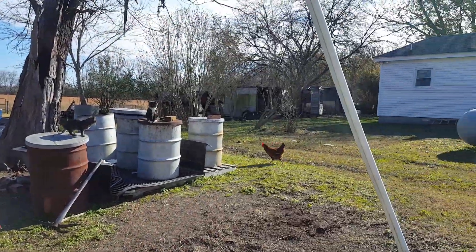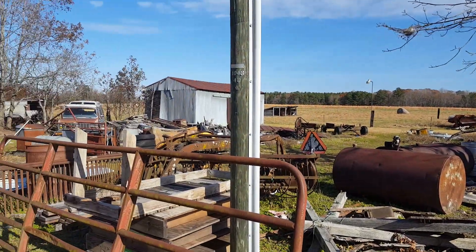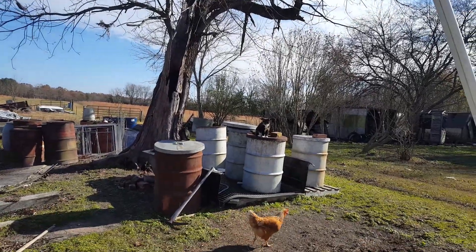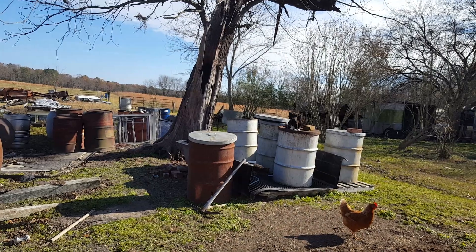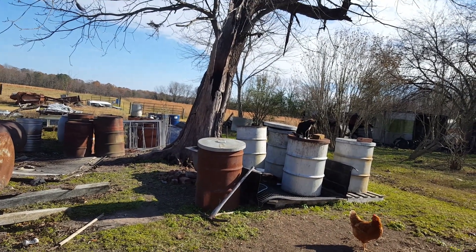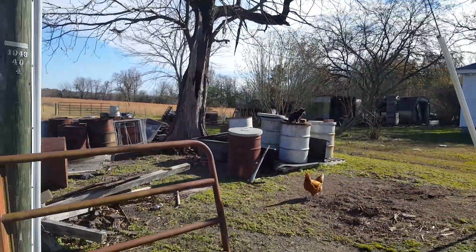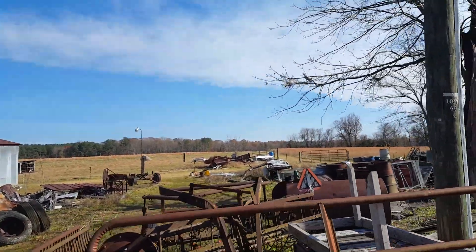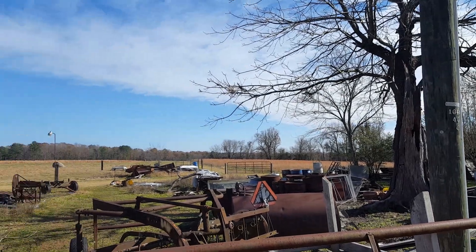The barrels are for livestock — for the sheep and the goats. I'd like to get the yard cleaned up, and right here I'd like to either build a small shed — probably an 8x10 or 10x12 — to store those barrels and get rid of all that junk, make it look nice. Either that, or I'll build a big giant barn back here.